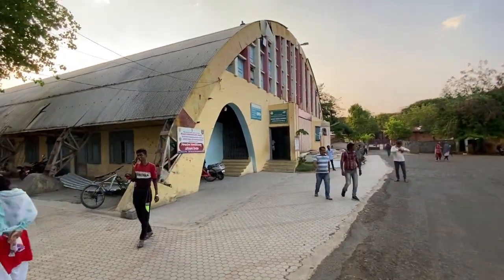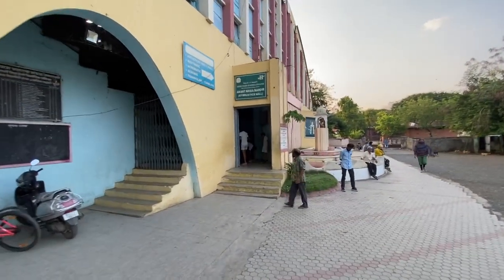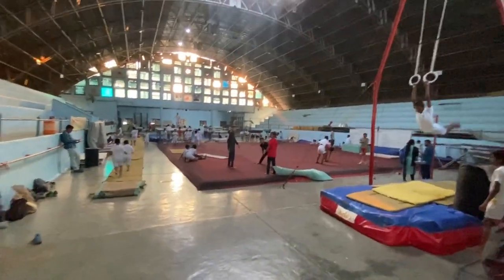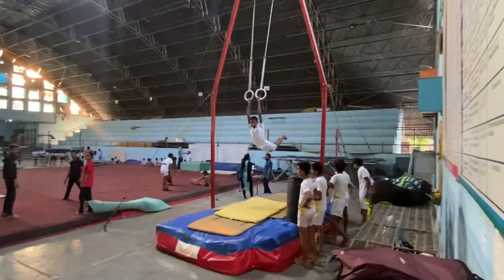Here is the indoor building — this is the gymnastics hall and the head coach is coaching here. You can see them practicing. There is also a Roman ring here.